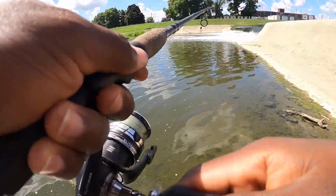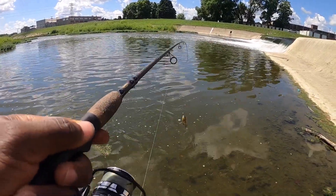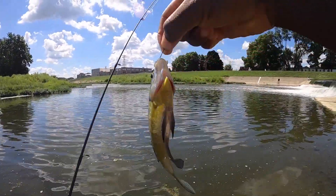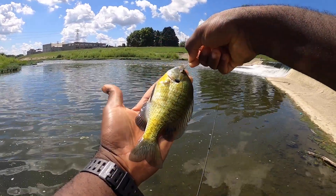Fish on guys, fish on! These bluegill are literally bending my rod — they are so big guys, really really big bluegills.